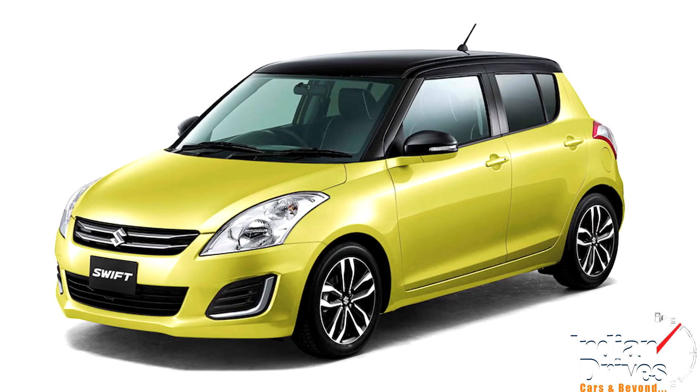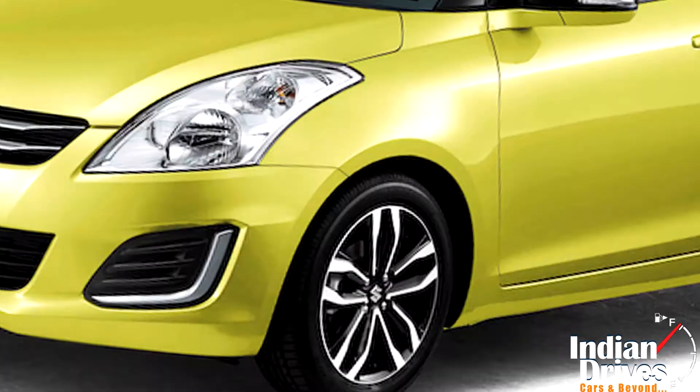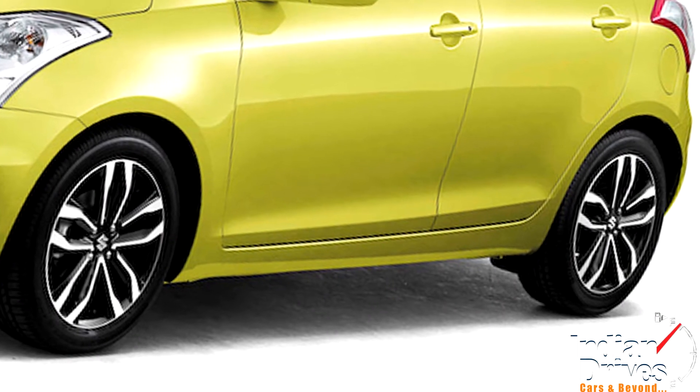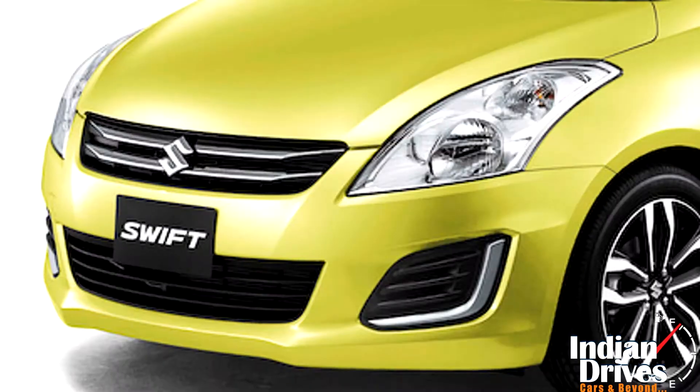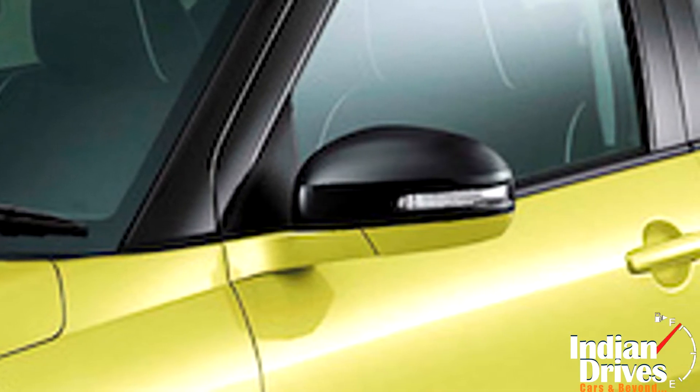The changes made to our beloved Swift by the Style Edition are a dual-slated new front grille in chrome, specially designed 16-inch alloys, style badges, automatic headlights, LED illuminated lamps, and mirror-integrated side indicators.